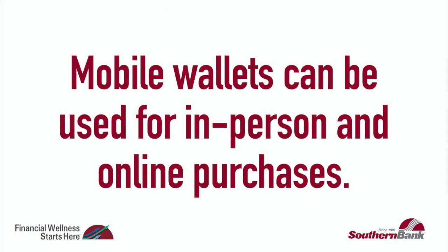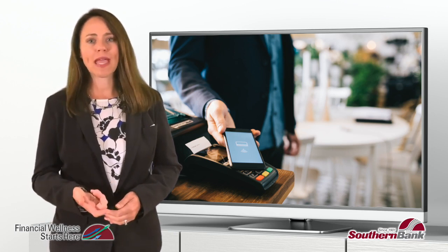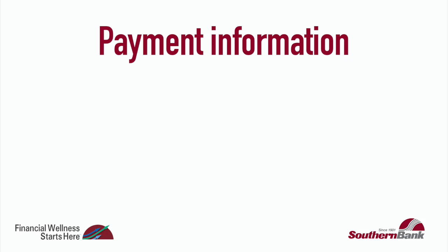To use the wallet to pay in a store, all you have to do is hold it near the payment machine and either type in your PIN number or authenticate it on your phone.